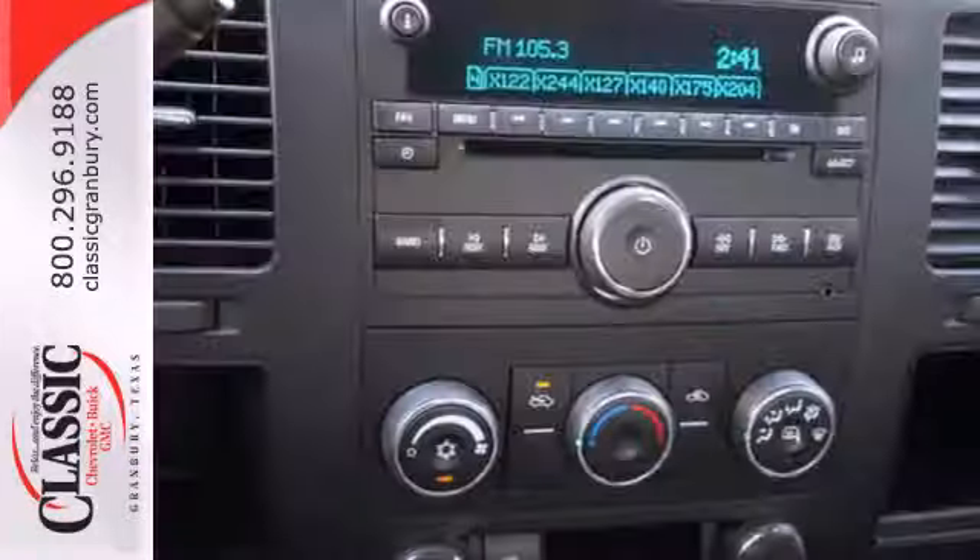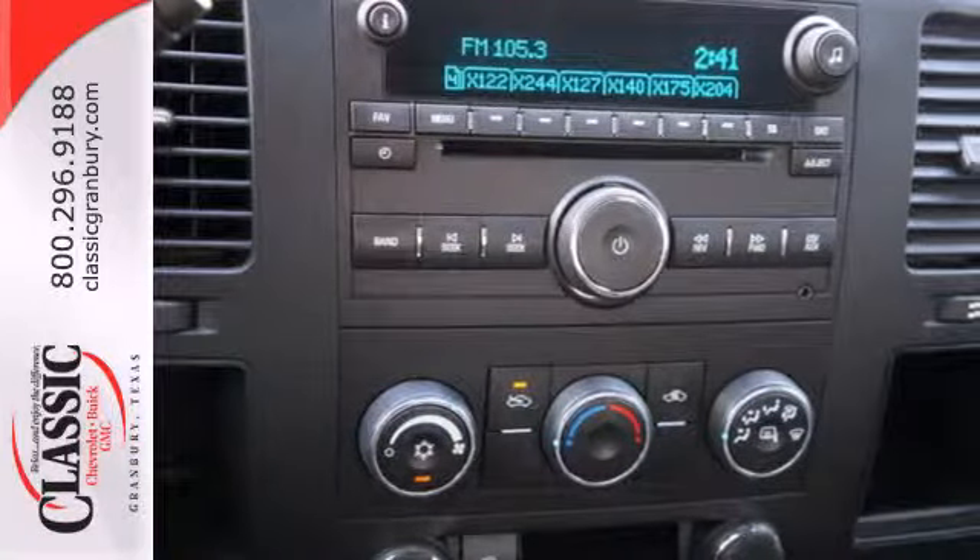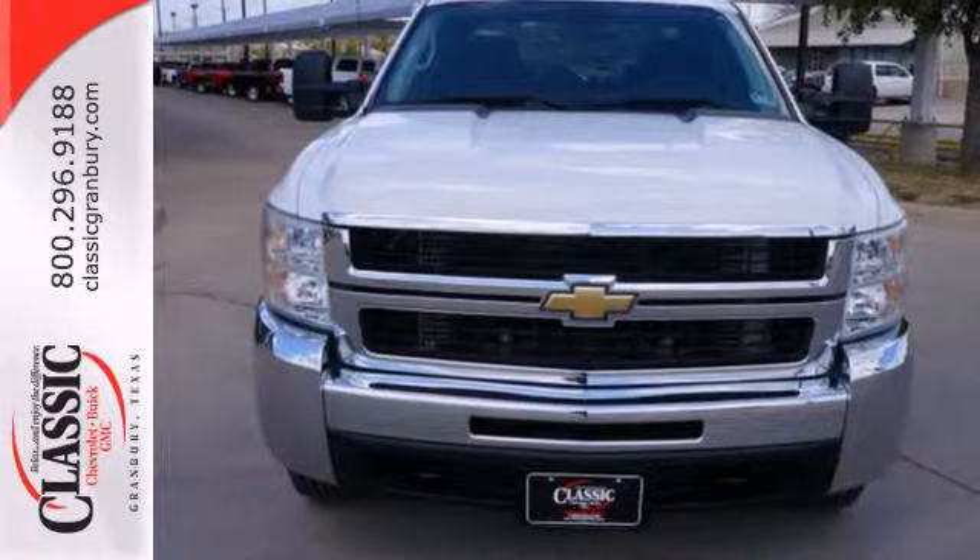Ready for hard work or rough play, this truck sets the standard for three-quarter ton pickups. Take it for a test drive today.